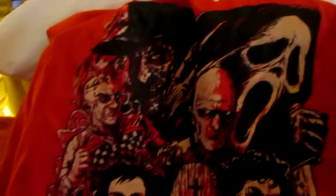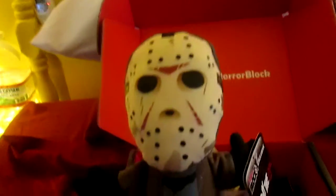Right off the bat, we have a t-shirt. Speaking of all the horror — look at that. That is amazing, I am digging that. I don't typically wear red t-shirts, but I am going to wear the crap out of this shirt. That's excellent. We also have a Jason Voorhees plush — and I can see him fighting Deadpool in the future on my desk at work. That's awesome.